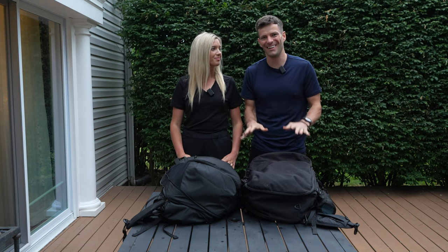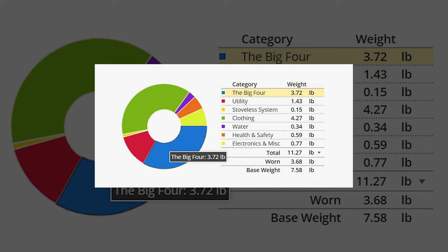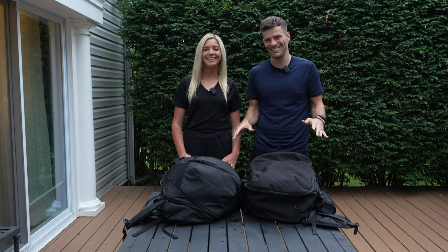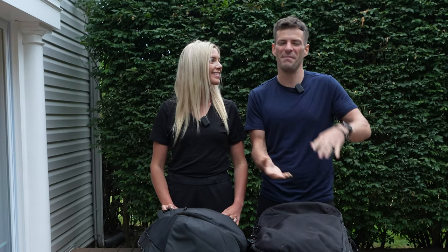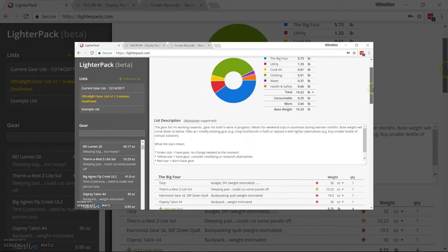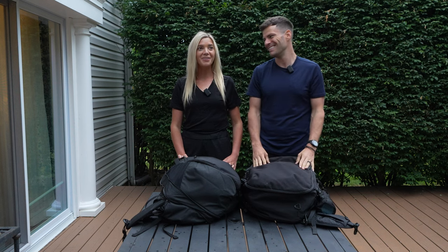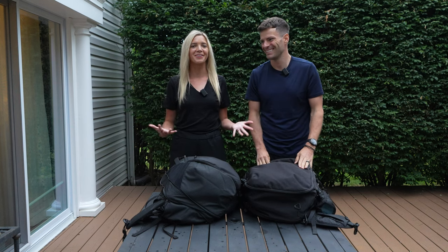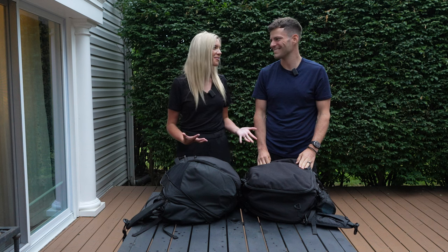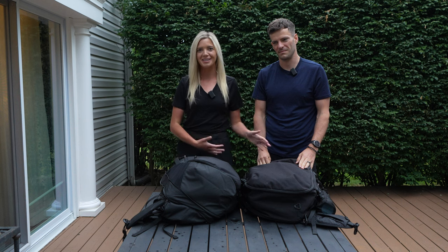When packing in something this size it's easy to let size and weight get away from you. A website we use called Lighter Pack lets you visually list everything in your bag, so you can see what you have and identify what you don't need. Even if you don't weigh every item, weigh your heaviest things, list everything, and ask yourself: if I'm not using this almost daily, do I need it? For full-time travel you really have to think about the number of times you'll wear something versus the weight it adds.